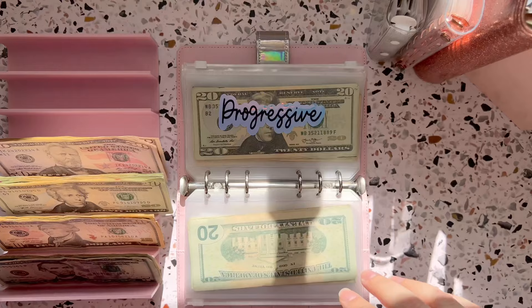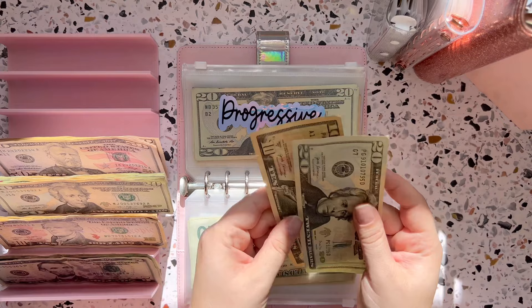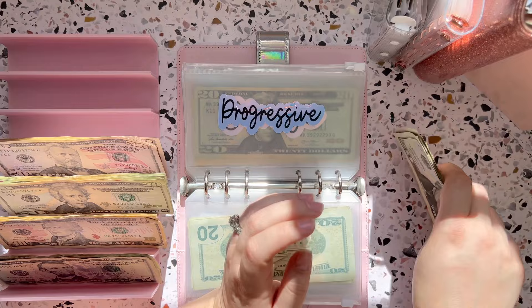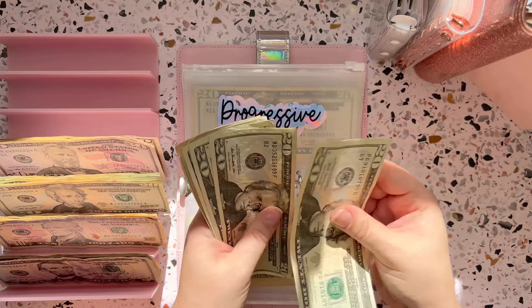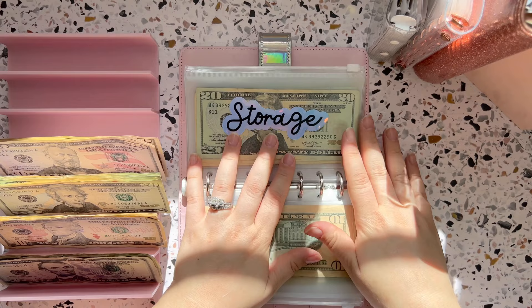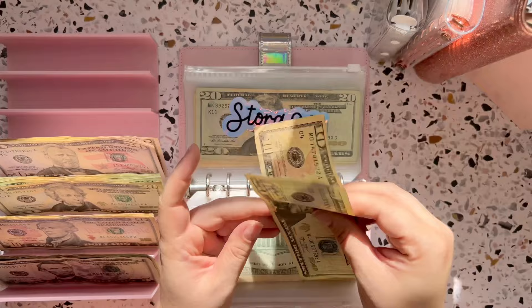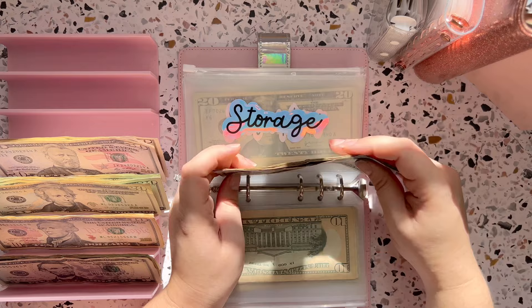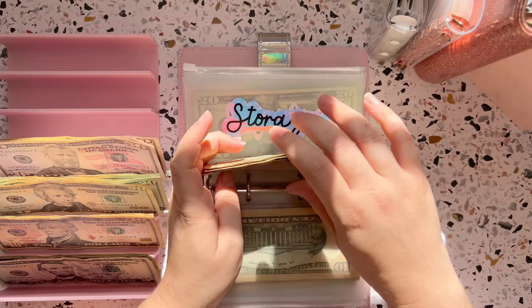The next one is Progressive, which is our car insurance — we have $30 going in. I did just increase this in anticipation of my next six-month bill being more. I collect this envelope for six full months and then pay it twice a year. Progressive now has $170 in it, which is awesome. Then storage is getting $30. This is for a storage unit holding all of our furniture while we are in a smaller apartment waiting to save up and buy a new home. Storage now has $90, which is awesome.